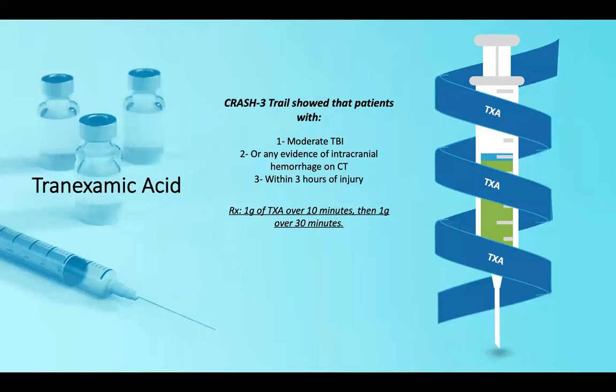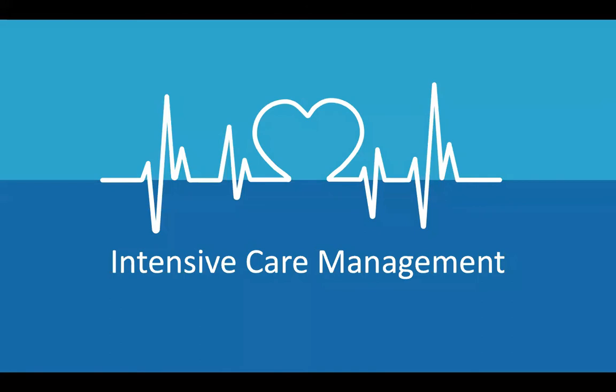Regarding tranexamic acid, the recent CRASH-3 trial showed that for patients with moderate traumatic brain injury — GCS between 9 and 13 — or with any evidence of intracranial hemorrhage on CT, and within three hours of presentation, tranexamic acid should be given: 1 gram over 10 minutes, then 1 gram over 8 minutes — sorry, 1 gram over 10 minutes then 1 gram over 30 minutes.